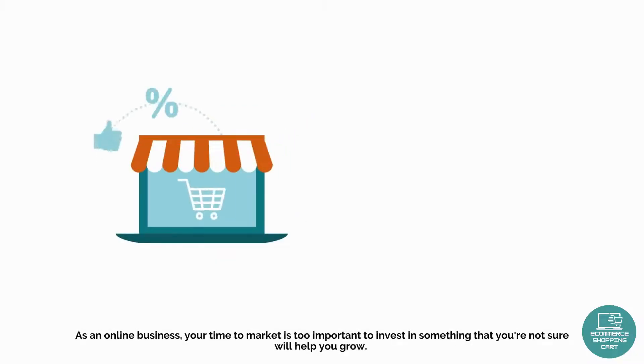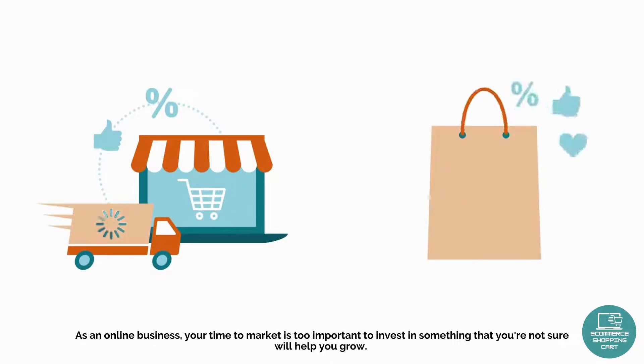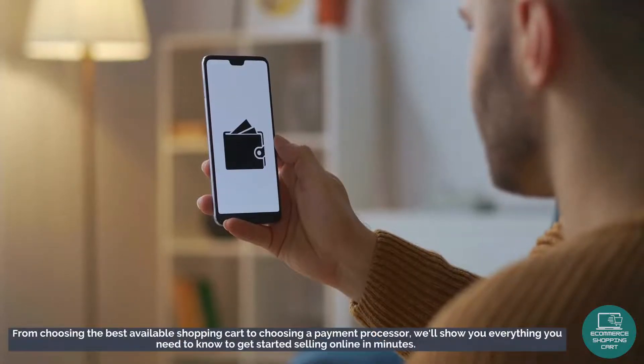As an online business, your time to market is too important to invest in something that you're not sure will help you grow. From choosing the best available shopping cart to choosing a payment processor, we'll show you everything you need to know to get started selling online in minutes.